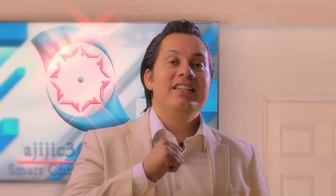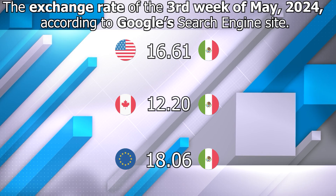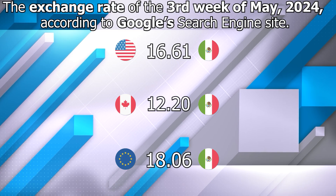This is Ajijic 60, and this is the Ajijic 60 week report for the third week of May 2024. The exchange rate for this week is...